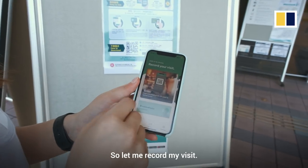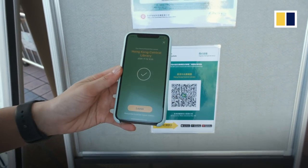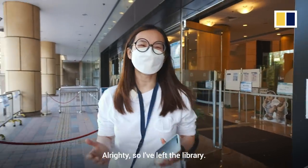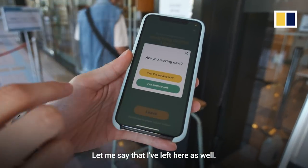Let me record my visit — I'm right here in the central library. Let me scan that. It has recorded that I've been to the library. I've left the library, so let me indicate that I've left here as well.